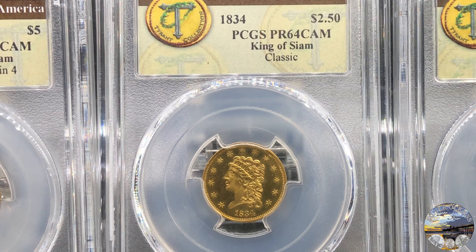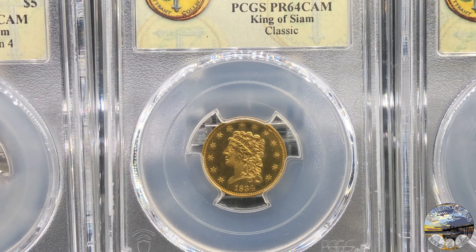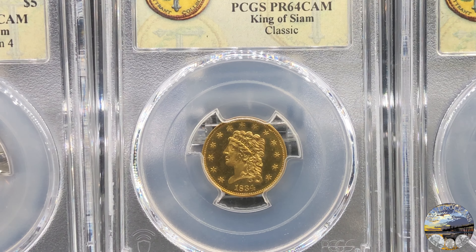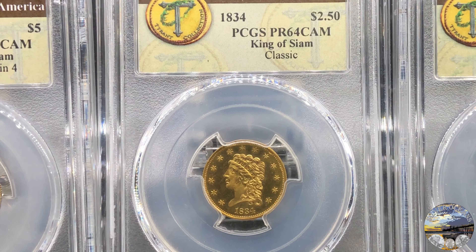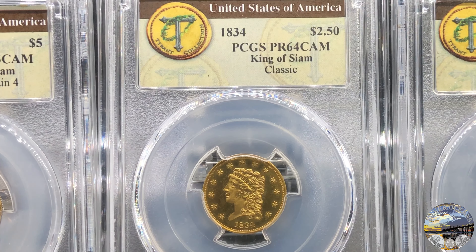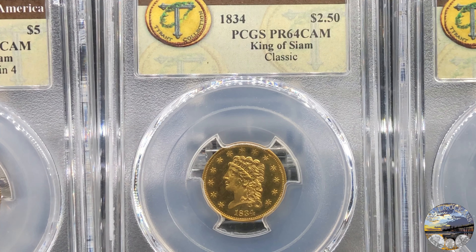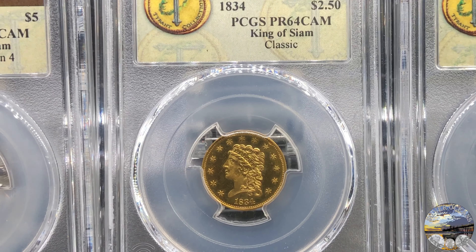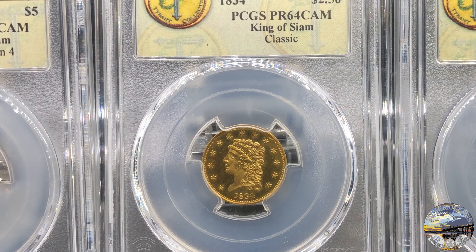Now on to the four gold coins in the set. This is the 1834 quarter eagle with splendid classic yellow hues and traces of russet gold around the devices. The strike is precise and full. The surfaces are an amazing gem quality with delicate patina earned over the generations. This is one of the finest of 7 proofs known today.